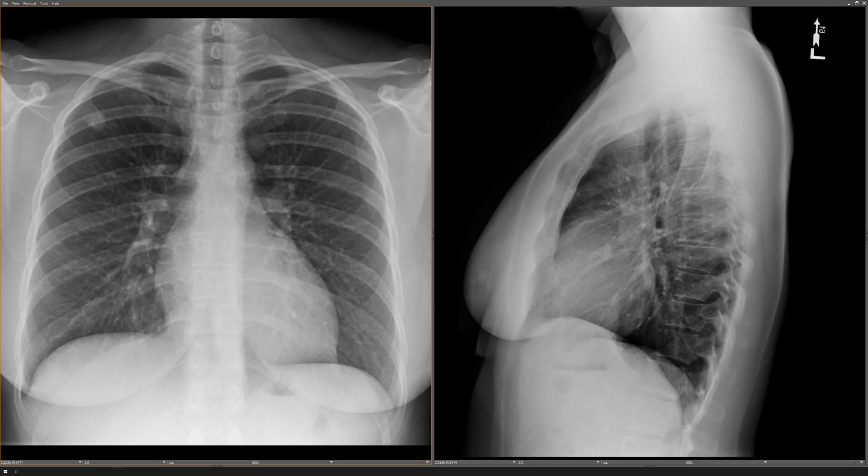Hey everybody, it's Rishi Agarwal, and in this video I'm going to show you another classic case. This case started with this chest x-ray, and I'm going to give you a second to make the finding.